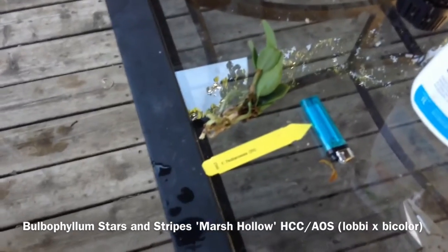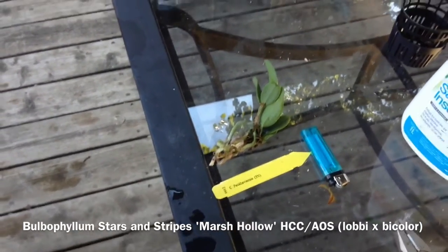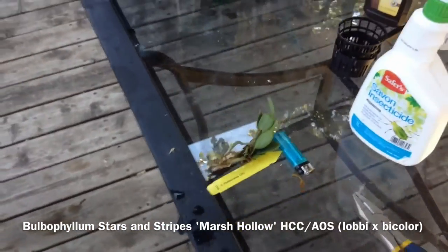I think that is Cattleya Hecaviensis. Really excited about that. I got that for $11 bare root, so I'm going to pot that guy up today.